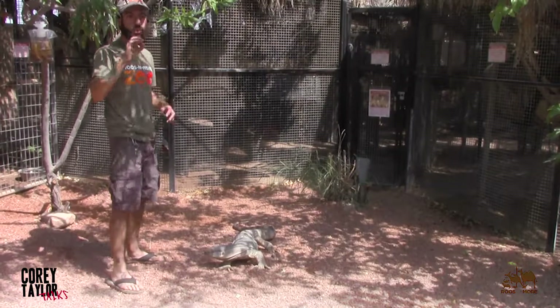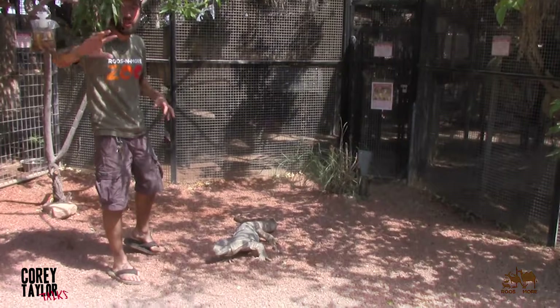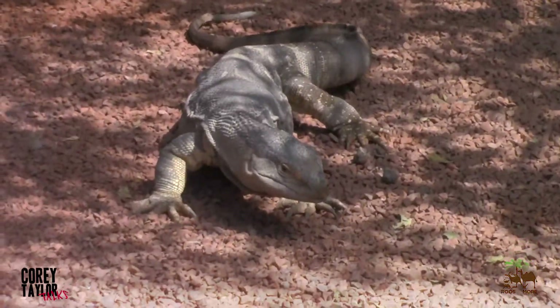An Asian water monitor, when it has gigantism, has been said to get anywhere from 100 to 200 pounds. So you can imagine how big the first largest lizard is.